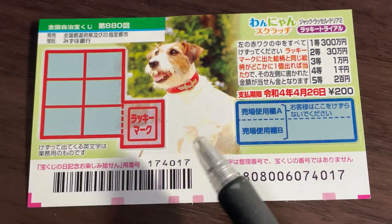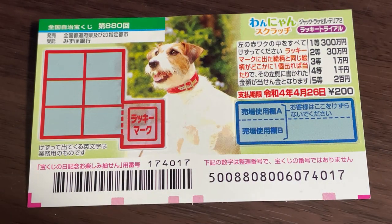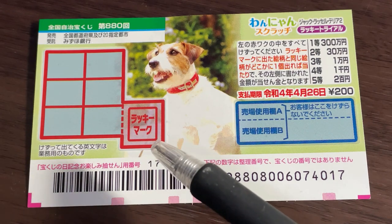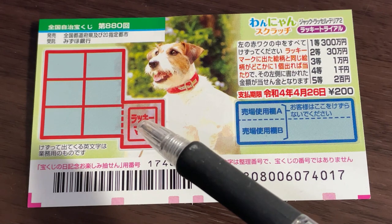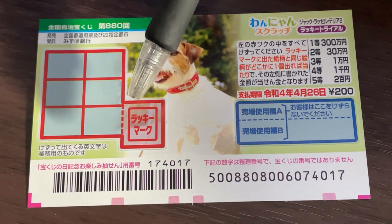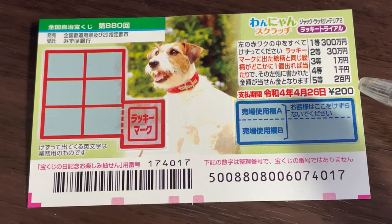This is the scratch area and these are the prizes. Here's how to play: you scratch the lucky mark, and whatever picture it reveals is what you need to match. The window pane with six boxes will reveal pictures with corresponding prizes. Start by scratching the lucky mark. You have until April 26th, 2022 (Reiwa 4) to claim your prize.